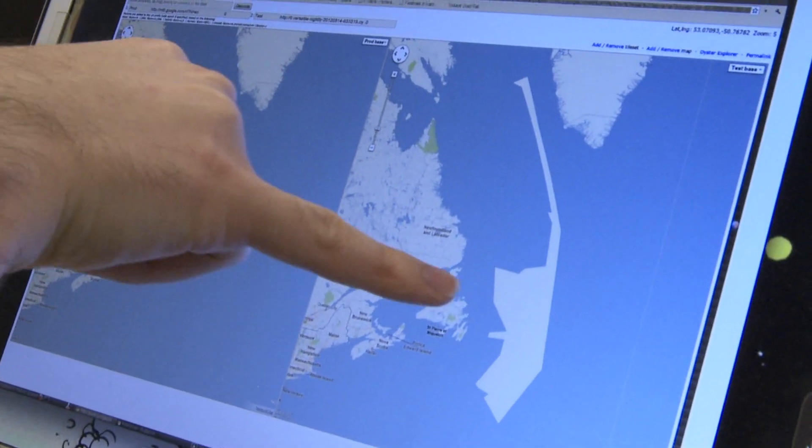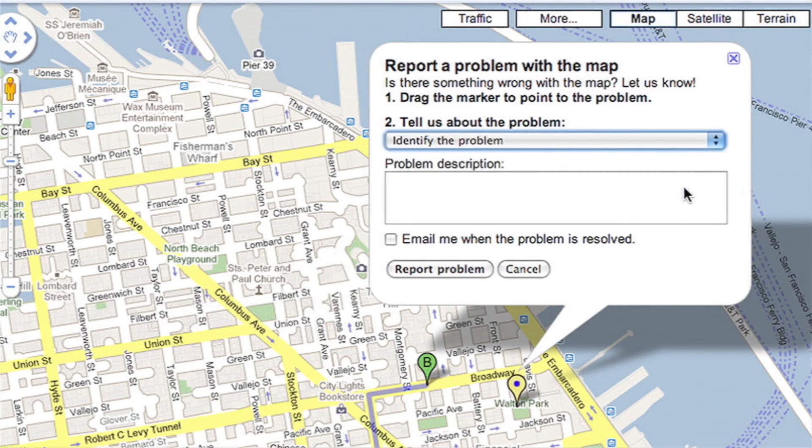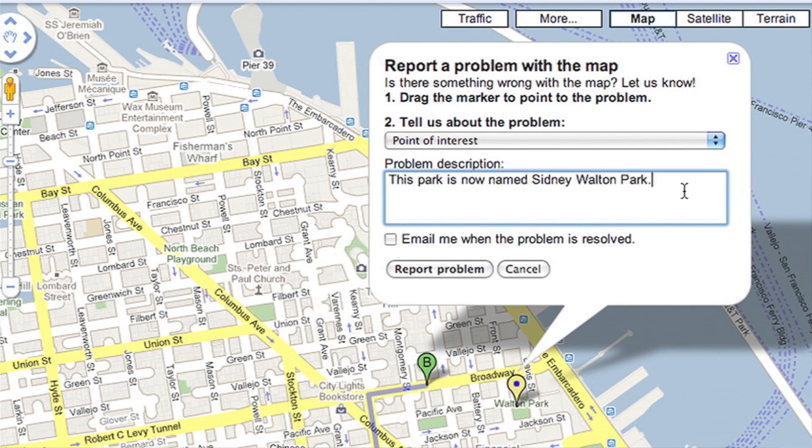When the map breaks, usually it breaks spectacularly — you'll find some substantial bug that maybe caused a whole bunch of parks to disappear or change color. We could get somebody lost in the middle of a desert if we have a road that leads to nowhere that is actually in a driving direction.